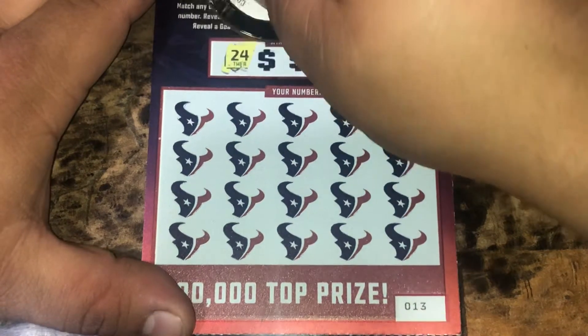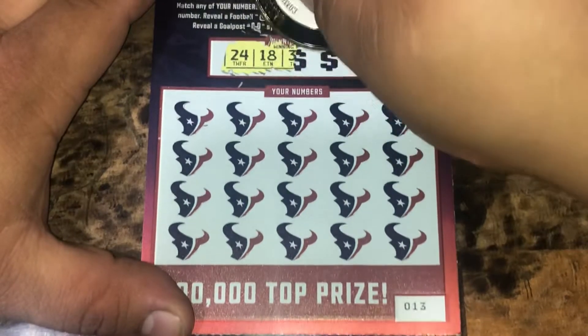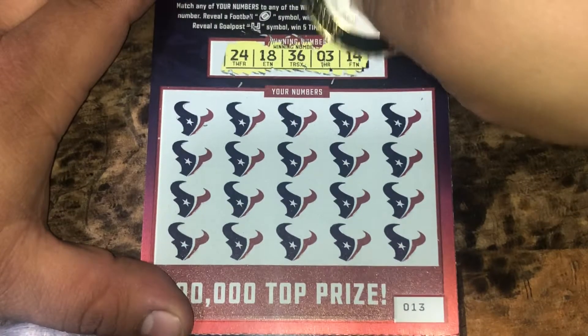Ticket 13 — lucky 13. Looking for 24, 18, 36, number 3, and 14.